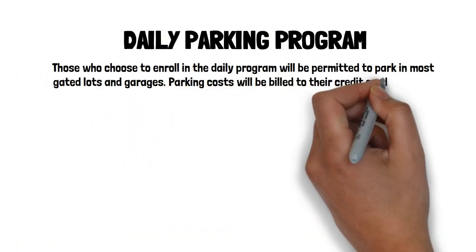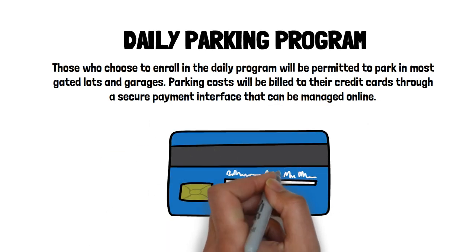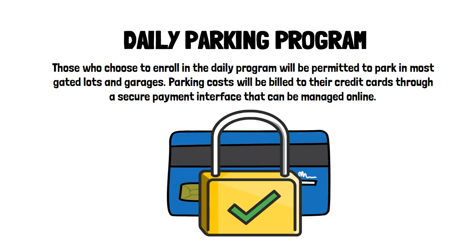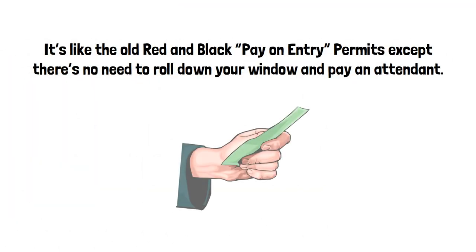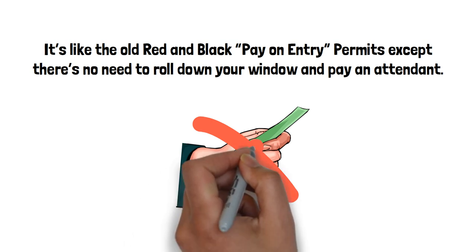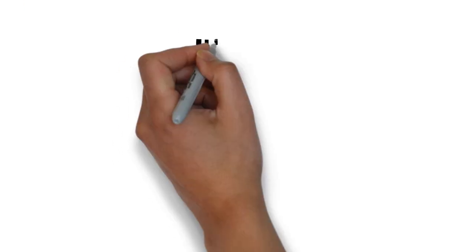Those who choose to enroll in the daily program will be permitted to park in most gated lots and garages. Parking costs will be billed to their credit cards through a secure payment interface that can be managed online. It's like the old red and black pay-on-entry permits, except there's no need to roll down your window and pay an attendant.